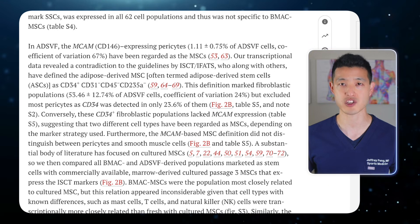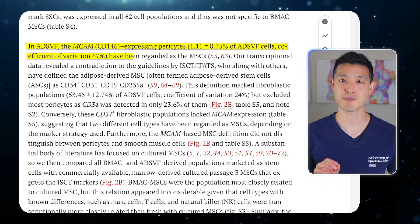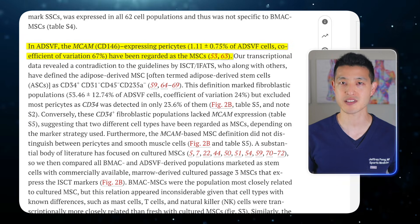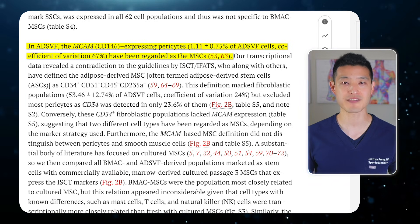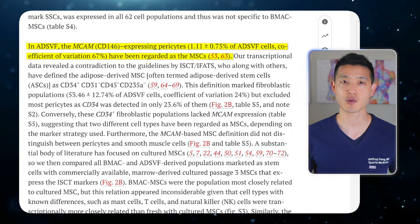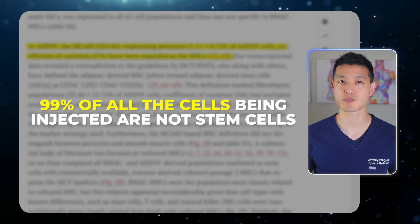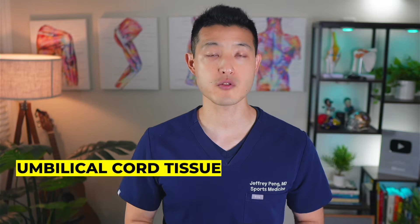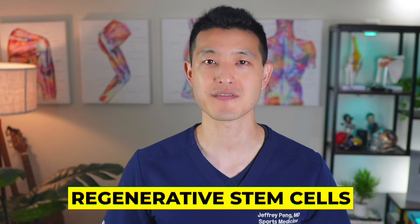In fat-derived stromal vascular fraction, it was about 1.1 percent. So even in the best-case scenario, 99 percent of all the cells being injected are not stem cells. Whether it's from umbilical cord tissue, bone marrow, or fat, the data is clear: you're not getting anywhere near a meaningful dose of regenerative stem cells.